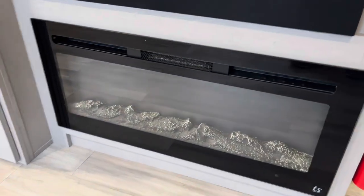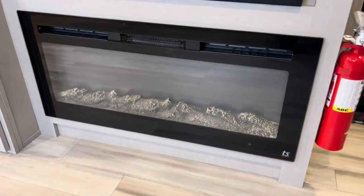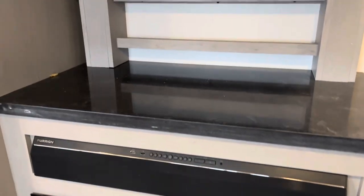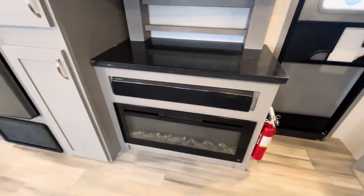Right across from that nice couch that folds out into a sleeper, you've got a fireplace — and this fireplace actually has electric heat, so you don't have to use your LP gas just to knock the chill off. There's a sound bar up there that goes along with your television, plus a little counter space and shelf space underneath the TV. The television is nice and big, and it has hideaway storage space behind it. There's your entertainment center.